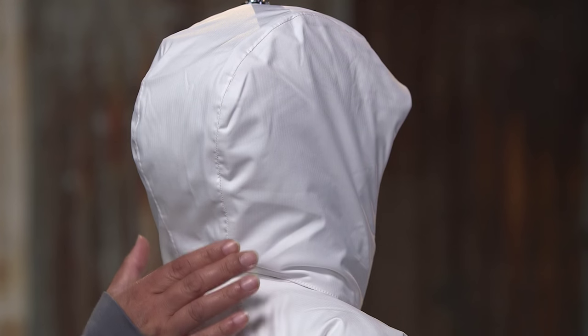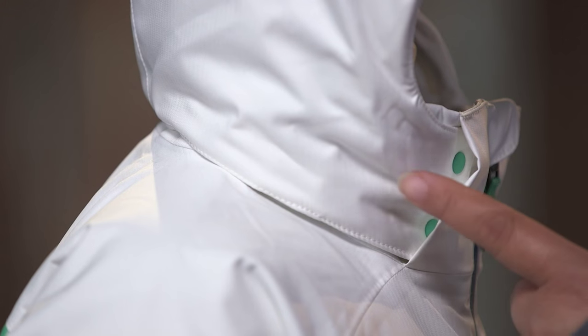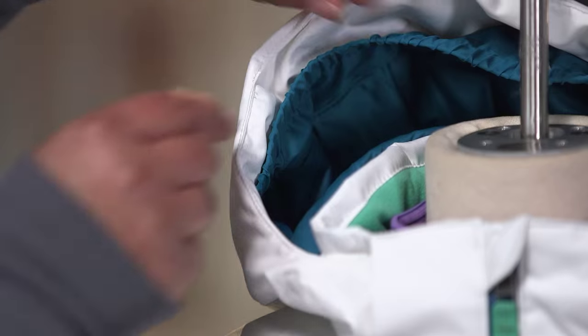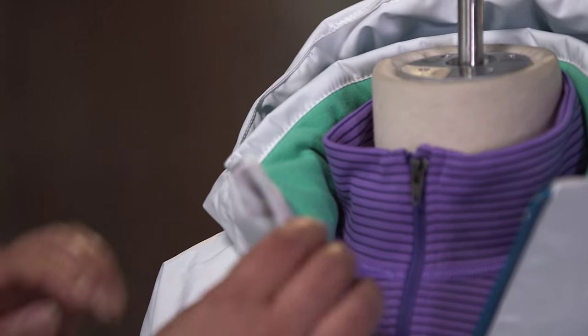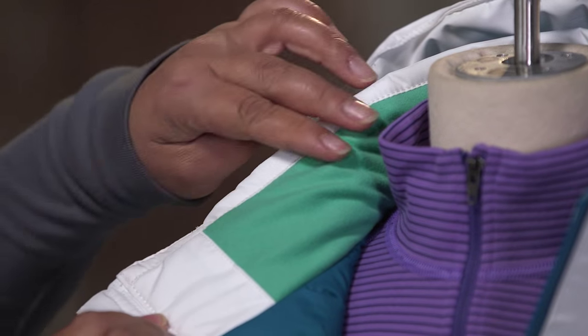We have a removable three-panel hood that connects with a zipper and snaps, and an internal elasticized gusset for a stay-put fit. The micro fleece lined collar is soft against sensitive skin.